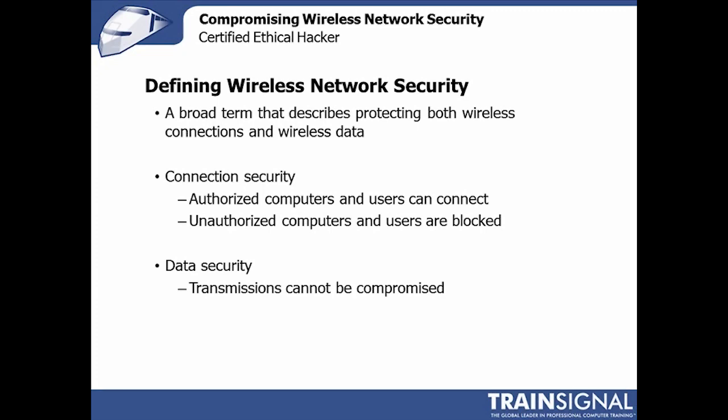It's usually only when I probe and ask a few different questions that they realize wireless network security does both. It's designed to both prevent unauthorized individuals or systems from connecting to the network, and to protect the information going back and forth between wireless clients and the network. So connection security — only authorized clients and users can connect — and data security — protecting the data in transmission or in flight — both go into making up wireless network security.